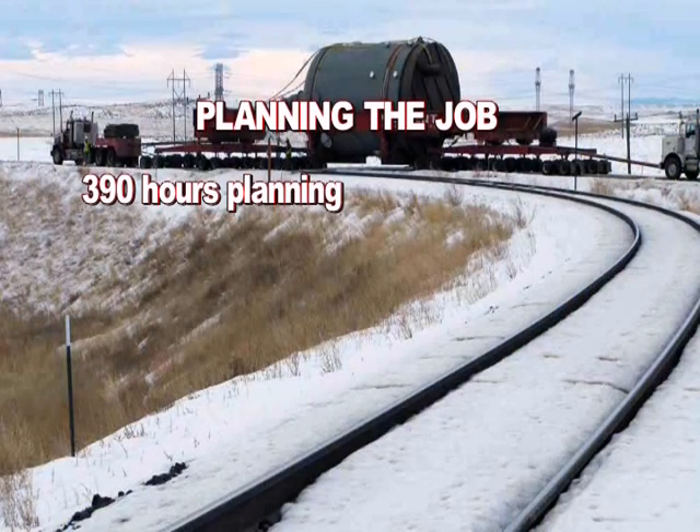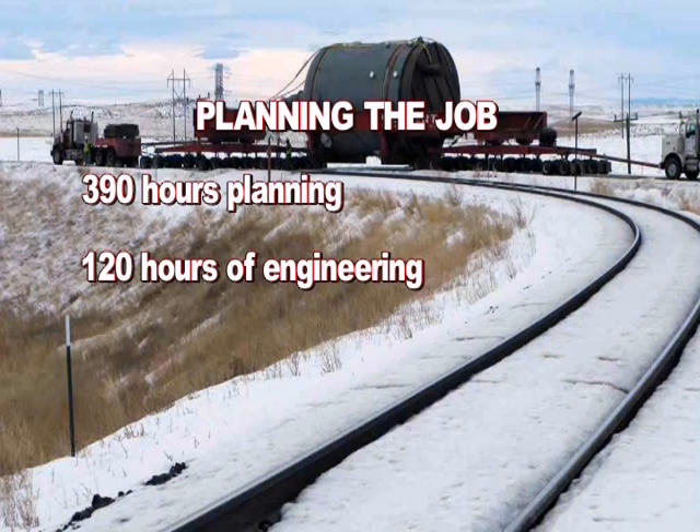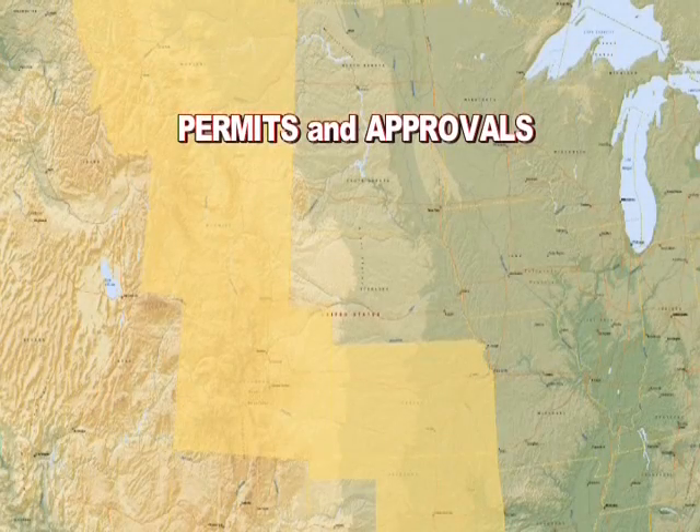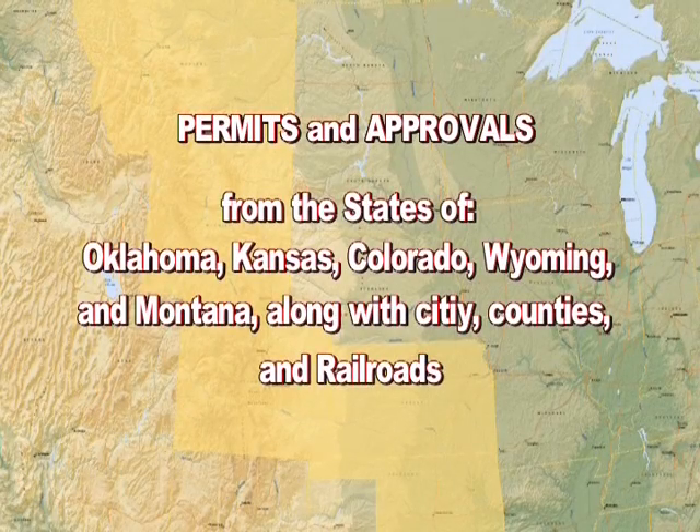Planning the job: 390 total hours — 120 hours of engineering and 270 hours of planning and coordination. Permits and approvals were obtained from the states of Oklahoma, Kansas, Colorado, Wyoming, and Montana, along with city, county, and railroad authorities.